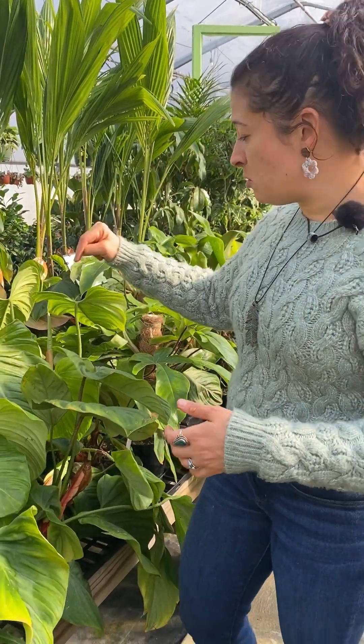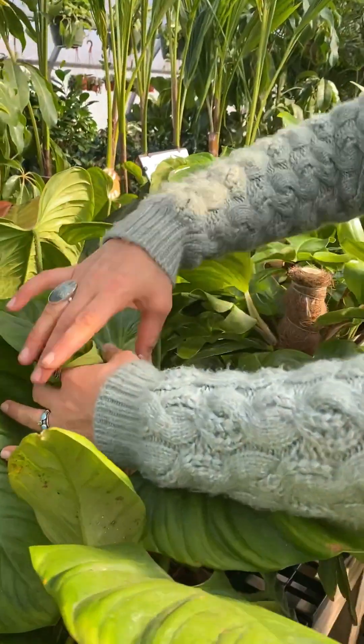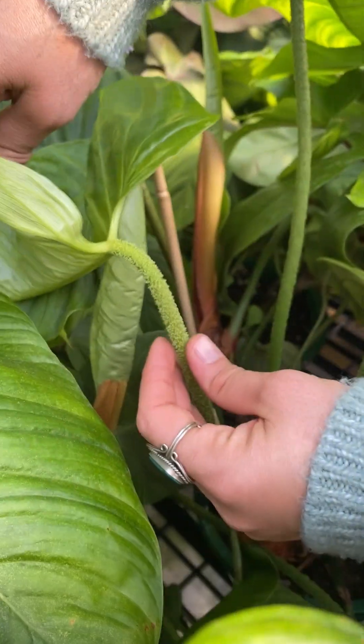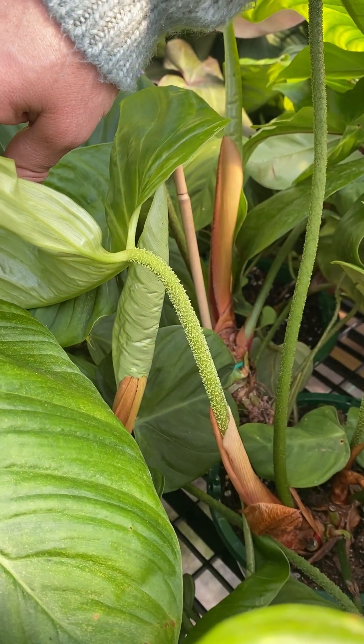Philodendrons are a great group of plants for the house. They're pretty easy to take care of — you don't need a lot of extra requirements, just bright light, don't water too much. And this one's really cool, it's called Fuzzy Petioles because it's got these amazing looking stems. It looks fuzzy and it's a little bit bristly — not as soft as you would think, but it's really cool.